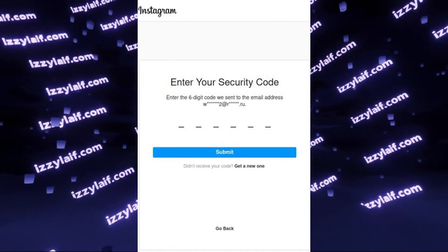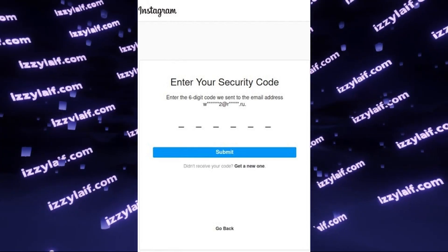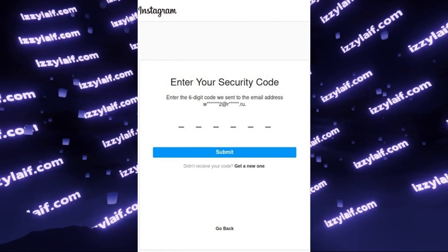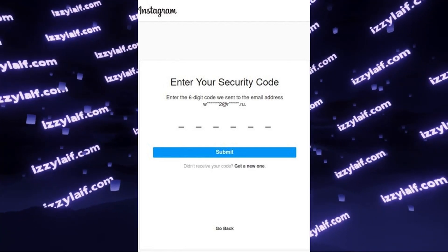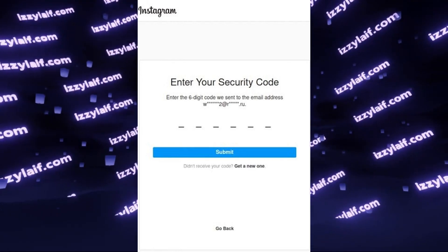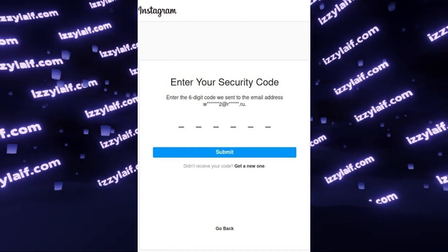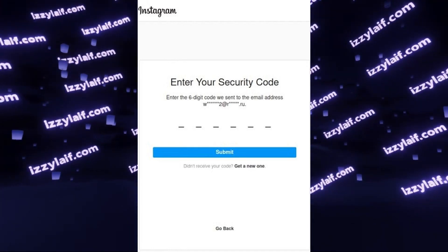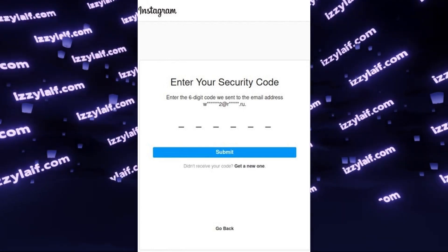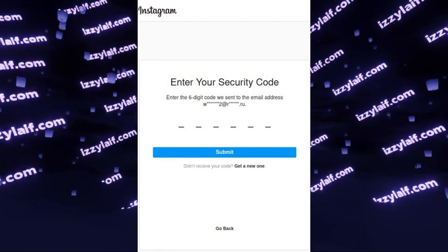The way to fix this issue is to first unfreeze your email. So log into Yahoo for example, unfreeze your account, and try receiving some messages to make sure it is working. After that you need to force Instagram, Facebook, or any other Meta service to send you something to that email. One way I've shown before is to register a Facebook account to the same email — you don't have to complete the registration, you just need Facebook to send you a confirmation email.